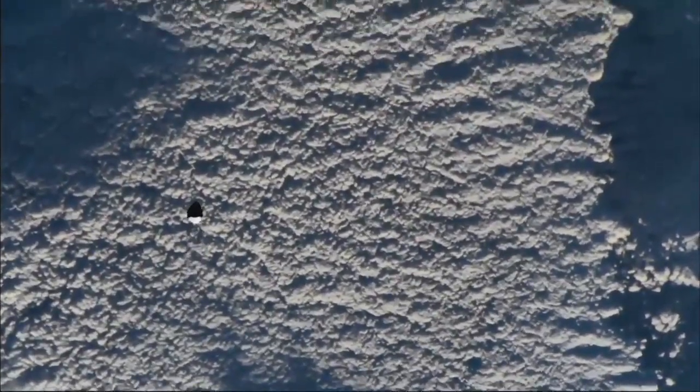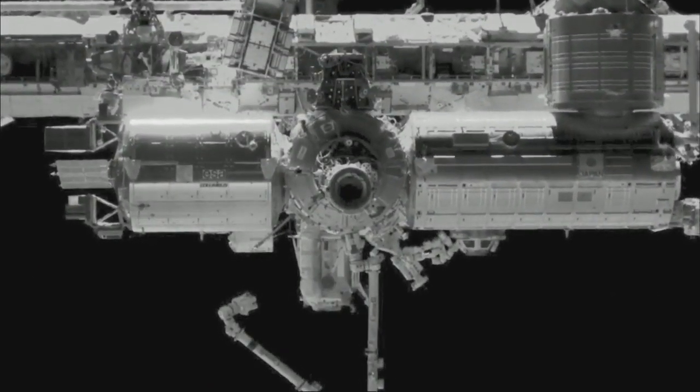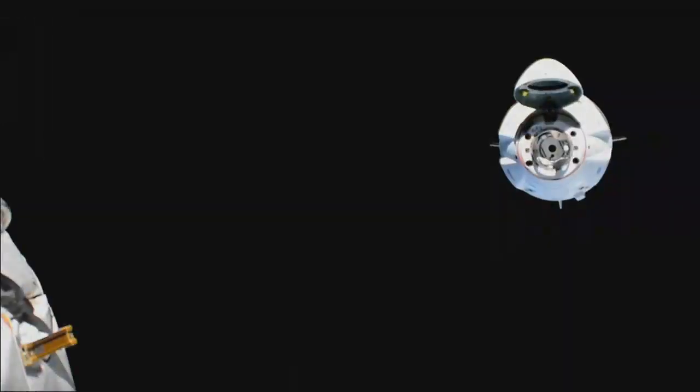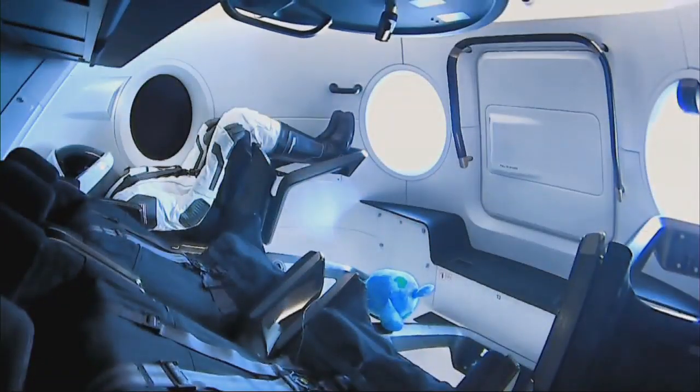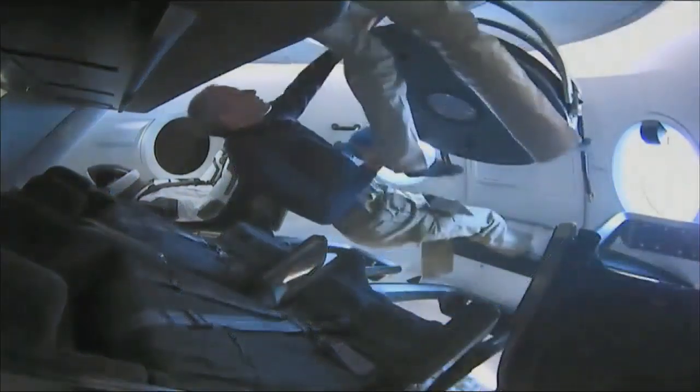The phasing begins, getting closer to the space station. ISS thrusters are enabled. Little Earth is a gravity sensor for us — this is one of my favorite phases. Houston, Station — Dragon hatch opened at 1307. On behalf of Ripley, Little Earth, myself, and our crew, welcome to the Crew Dragon. Little Earth stayed up there.